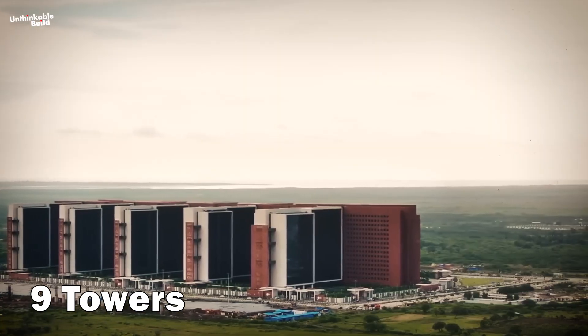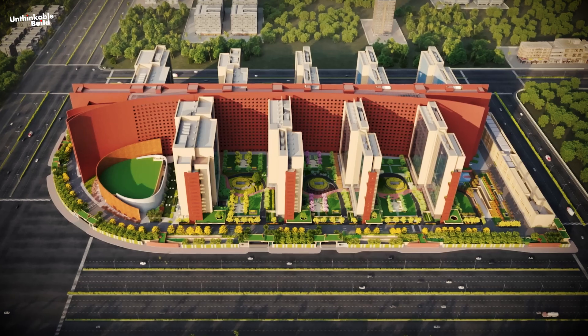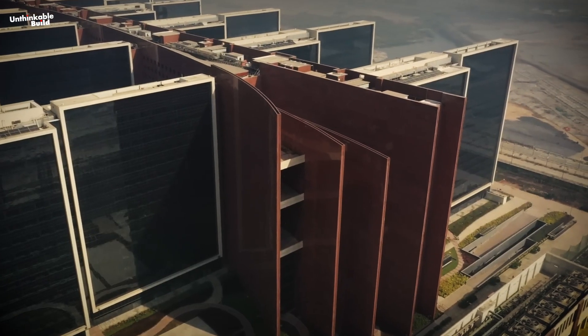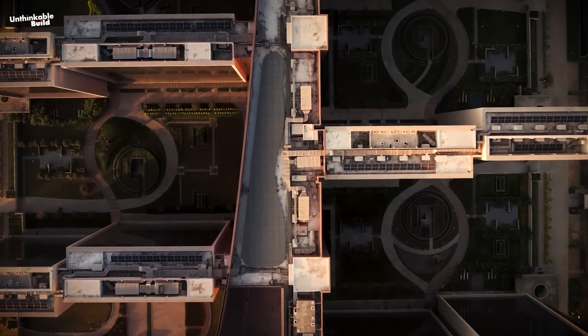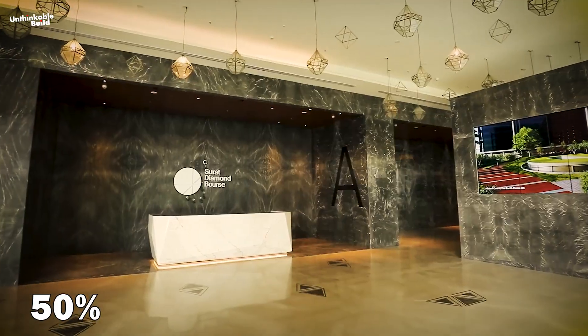All nine towers of Surat Diamond Bourse flank a 400-meter central spine, which provides a speedy route for workers to reach their offices on time. This spine also helps the complex cope with extreme climates — each end circulates the westerly winds throughout the complex, providing 50% of the building's cooling needs.